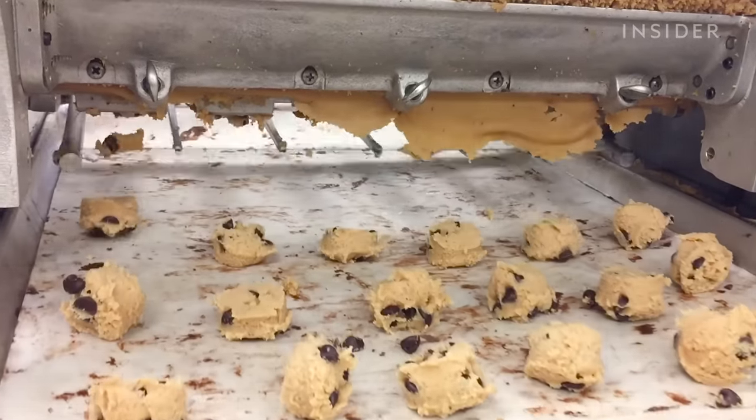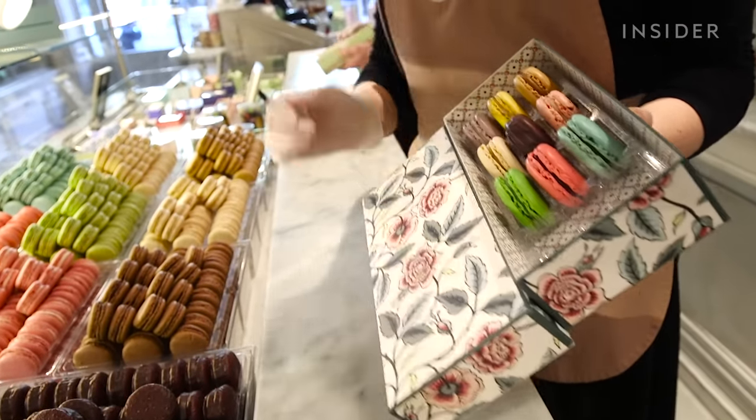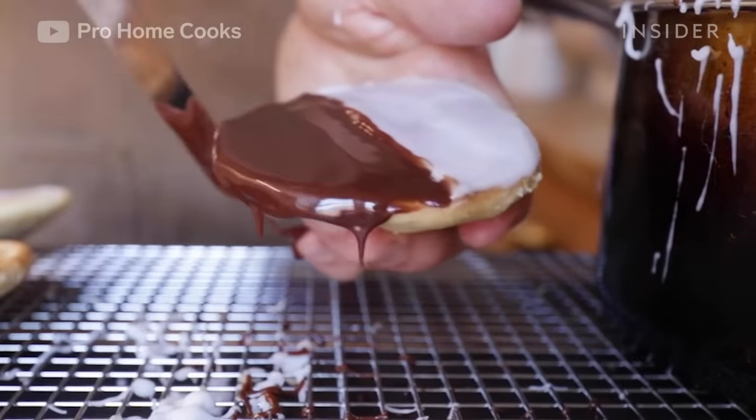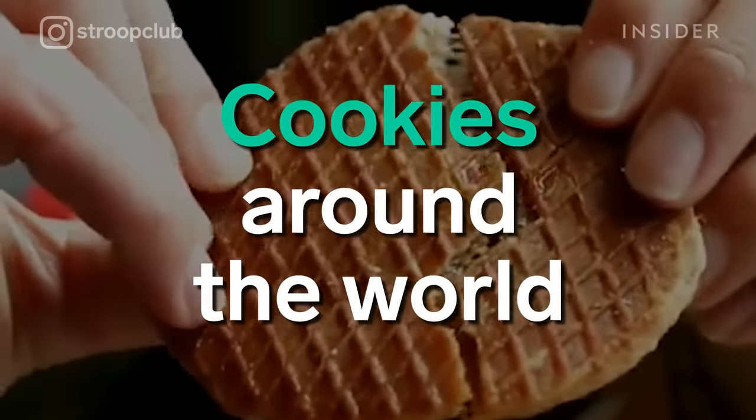Cookies. Maybe the first thing you think of is chocolate chip, but there are way more than that that are worth trying. The beloved dessert has a ton of variation across cultures. Let's take a look at what cookies look like around the world.